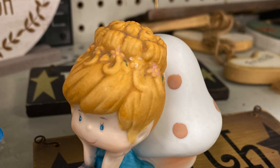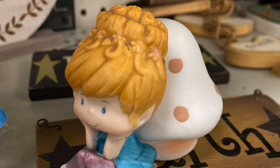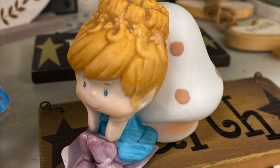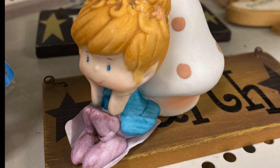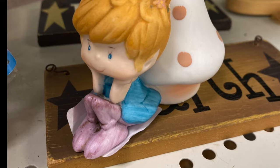I was actually surprised at how well the Herself the Elf items sell for. I don't think I've happened upon them before, and it's definitely something I plan to look out for in the future. They kind of remind me of Strawberry Shortcake — they have little character dolls with fun colors and stuff. I'm going to have to check into that more and learn a bit more about it.